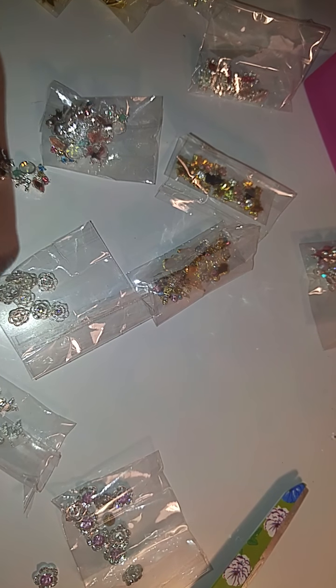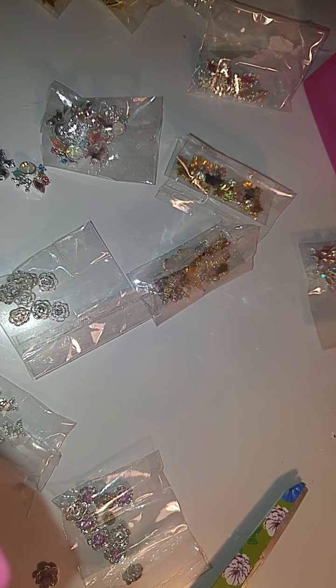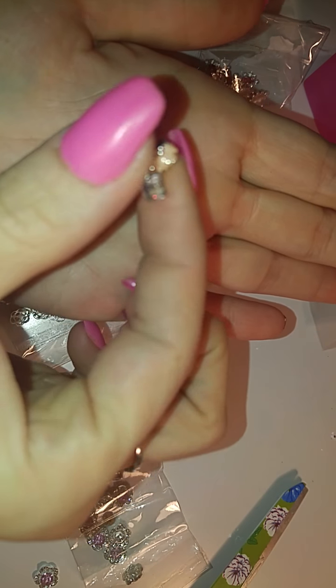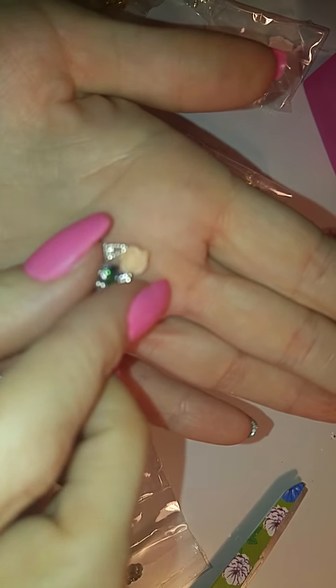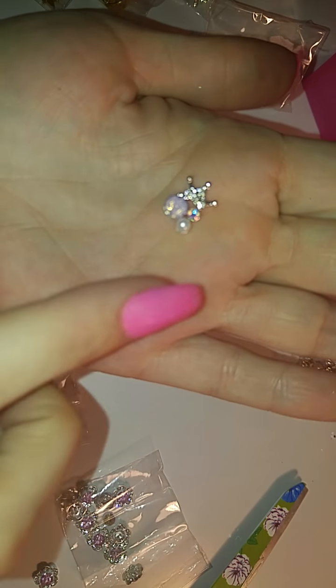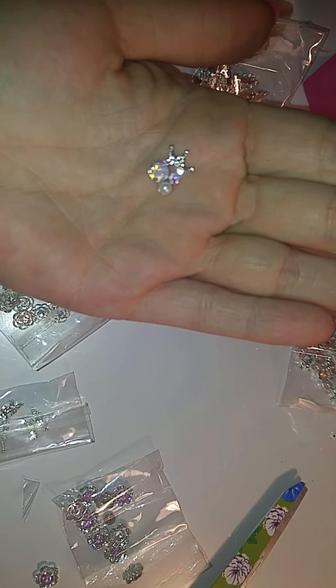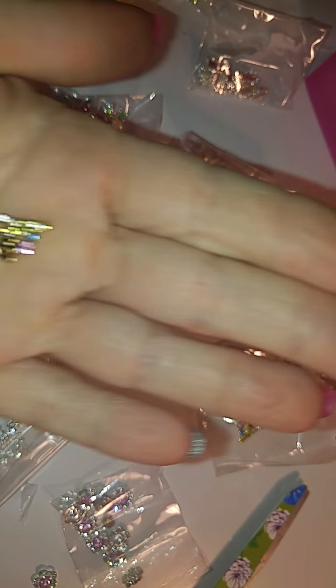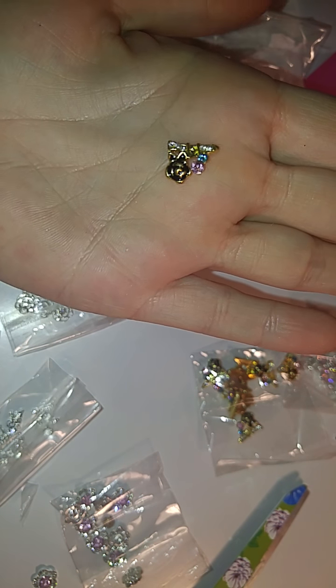I seem to have ordered lots of Paris stuff. I got these too, and these have like the little clustered thing on the side. I also got these little crowns with the pink opal and the pearl. And then I got these Paris ones with the black rose and the blue and pink diamond.